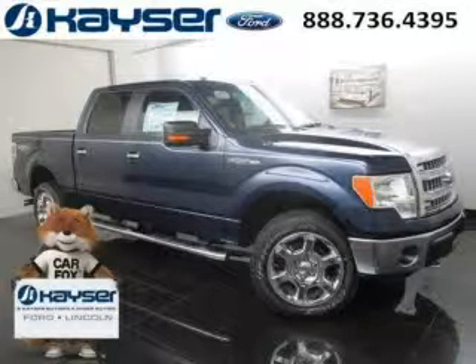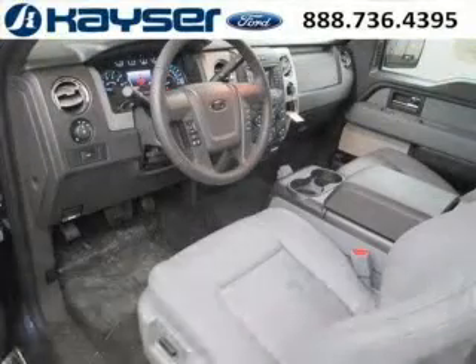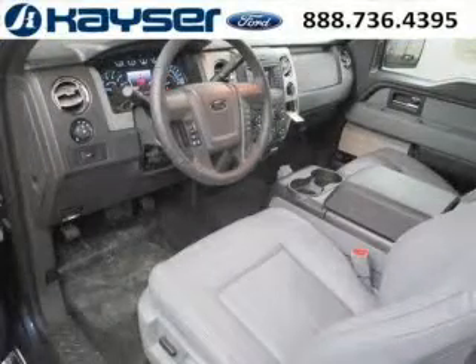Do you want to stretch your purchasing power? Well, take a look at this outstanding 2014 Ford F-150. This F-150 would look so much better with you behind the wheel instead of sitting on our lot. And with climate control and automatic transmission, it's bound to sell fast.